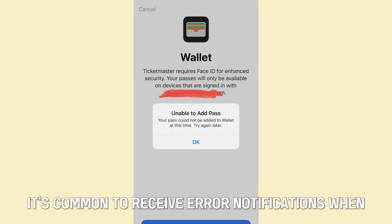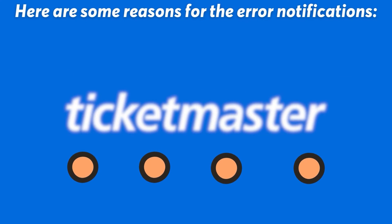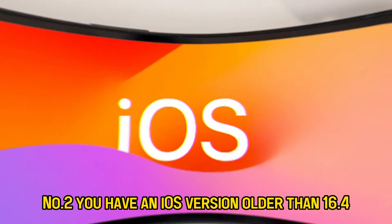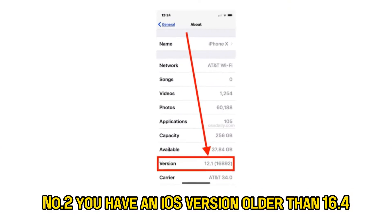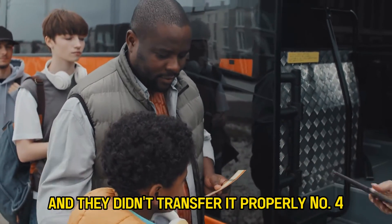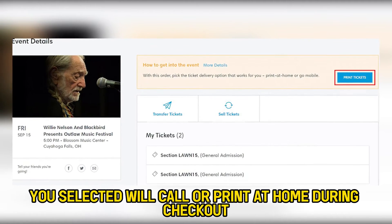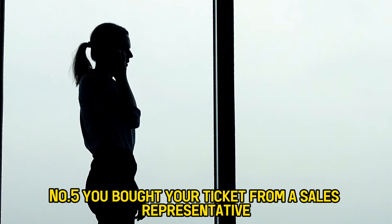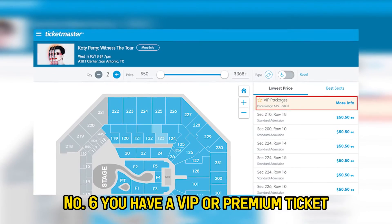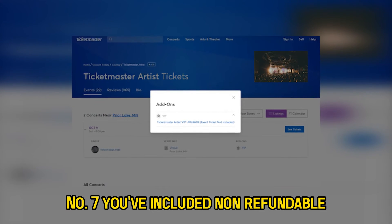What if you're having trouble saving your ticket to Apple Wallet? It's common to receive error notifications when adding tickets to your Apple Wallet. Here are some reasons for the error notifications. Number 1: You're using an outdated version of the Ticketmaster app. Number 2: You have an iOS version older than 16.4. Number 3: You bought your ticket from someone else and they didn't transfer it properly. Number 4: You selected will call or print at home during checkout. Number 5: You bought your ticket from a sales representative over the phone. Number 6: You have a VIP or premium ticket. Number 7: You've included non-refundable add-ons with your purchase.